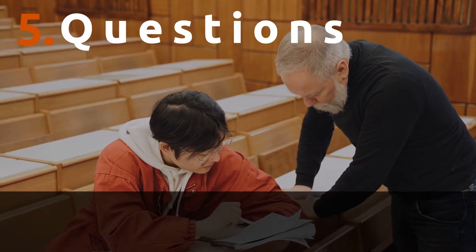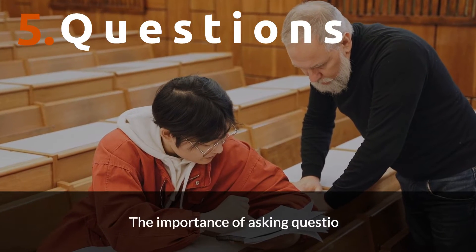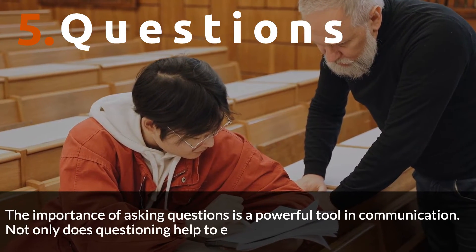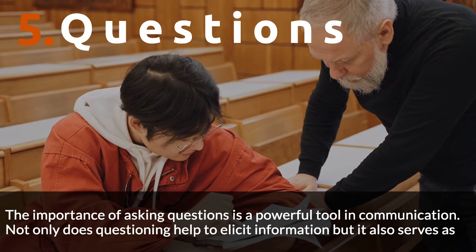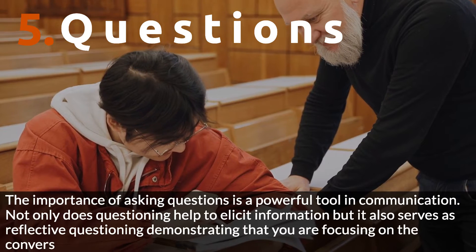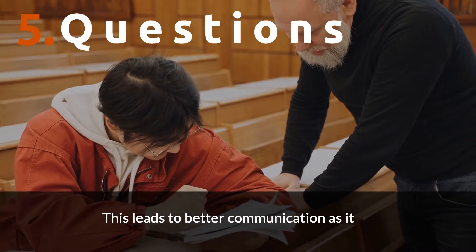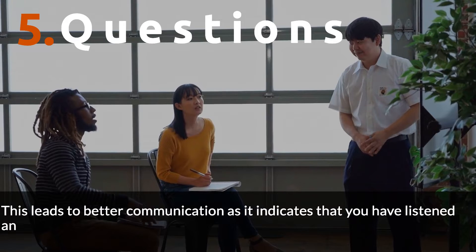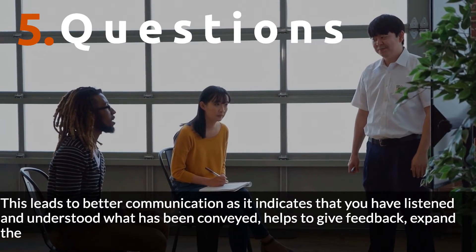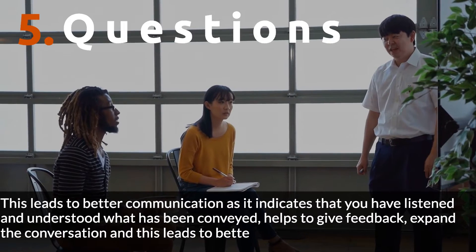Number 5: Questions. The importance of asking questions is a powerful tool in communication. Not only does questioning help to elicit information, but it also serves as reflective questioning, demonstrating that you are focusing on the conversation. This leads to better communication as it indicates that you have listened and understood what has been conveyed, helps to give feedback, expand the conversation, and leads to better engagements.